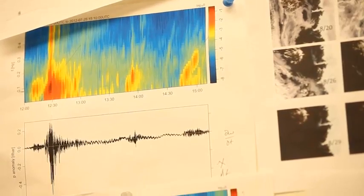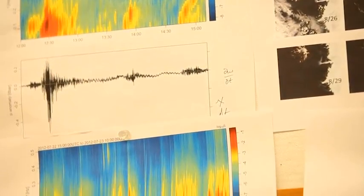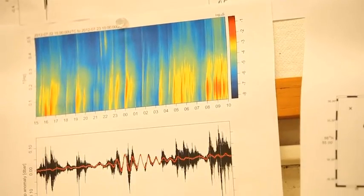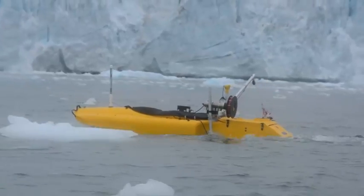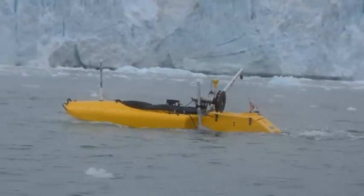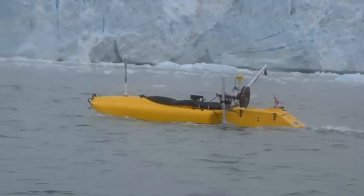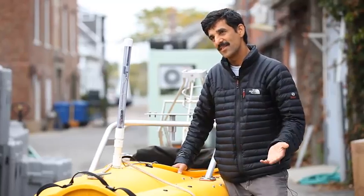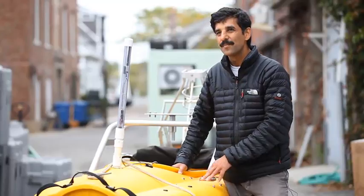We also had a side-scan sonar, and with this we've been able to map what the submerged part of the glacier looks like — what shapes, what slopes, what holes exist. And then we had an instrument that measures temperature and salinity. Usually when you look at platforms like underwater robots, they cost an order of magnitude more than the sensors. With this Jet Yak, they cost less than the sensors.